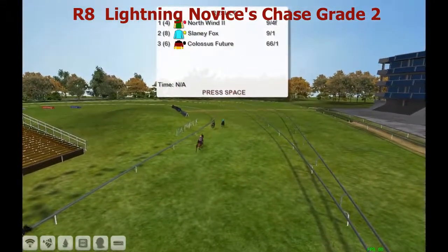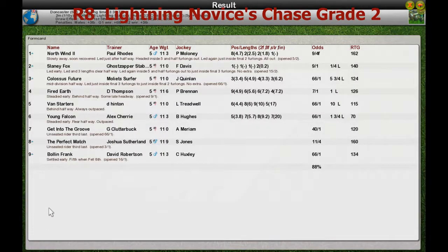Slaney Fox is second. Let's take a look at the full results card. North Wind for Paul Rhodes is the winner. Slaney Fox for Ghost and Zapple was second. Colossus Future for Molliet Surfer third. Fire Earth for Darren Thompson fourth. And Van Starters for Derek Hinton was fifth.